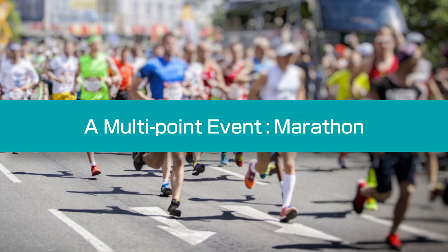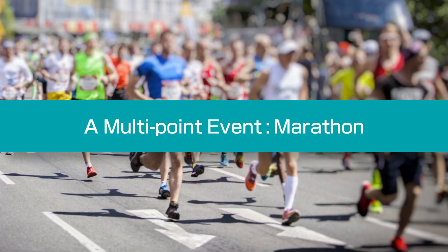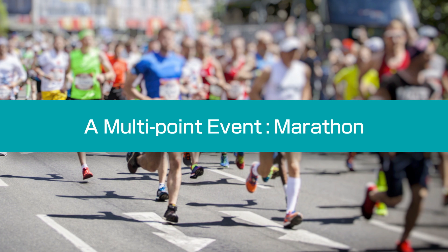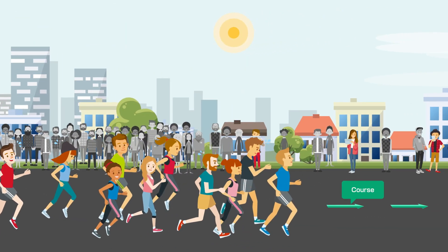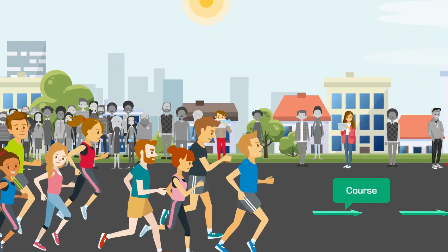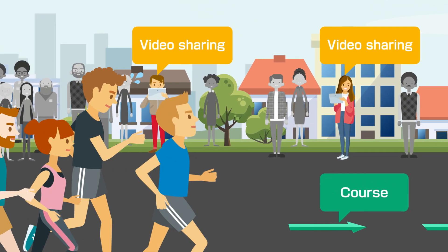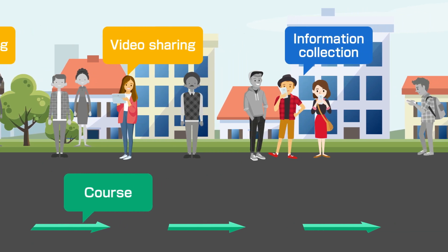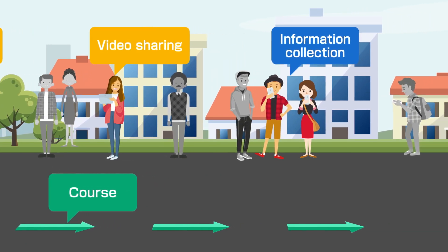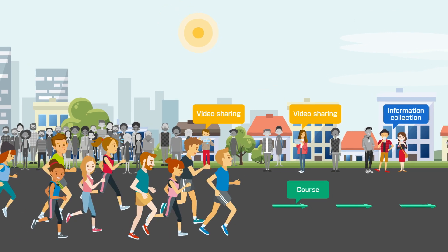Now, let's watch a demonstration that uses a marathon race as an example of a multipoint event. Spectators are likely to generate traffic in different ways as the marathon race unfolds. For example, they may take videos of runners and share them on the internet, or browse web videos while waiting for runners to appear.